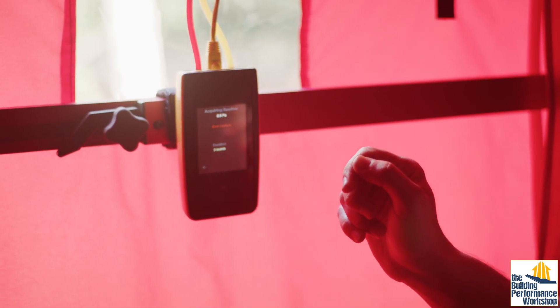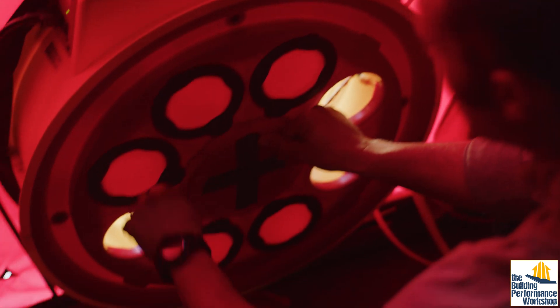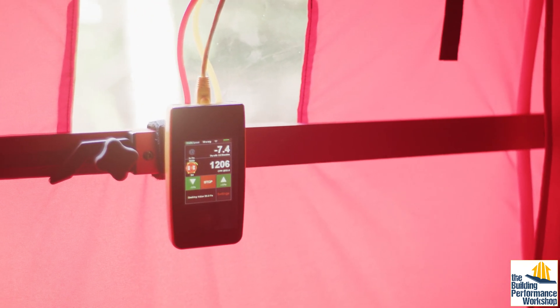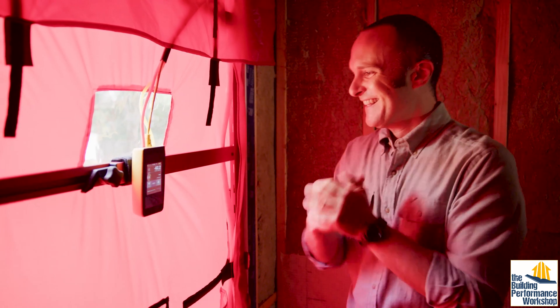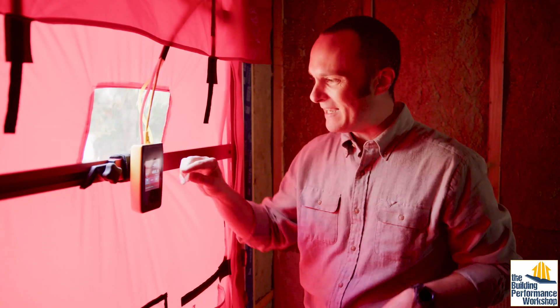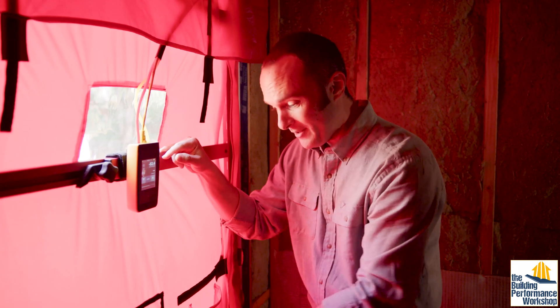Let's go ahead and do this. I need to baseline — it's a nice calm day so we have almost no wind happening outside. All right, so you can see here what just happened: the numbers went down, down, down. That's because it was estimating at the beginning. Now that we're at 50 pascals, we're at less than 400 — in fact it keeps disappearing because it's so low. The fan is running at such a low speed that we can't even get a number.